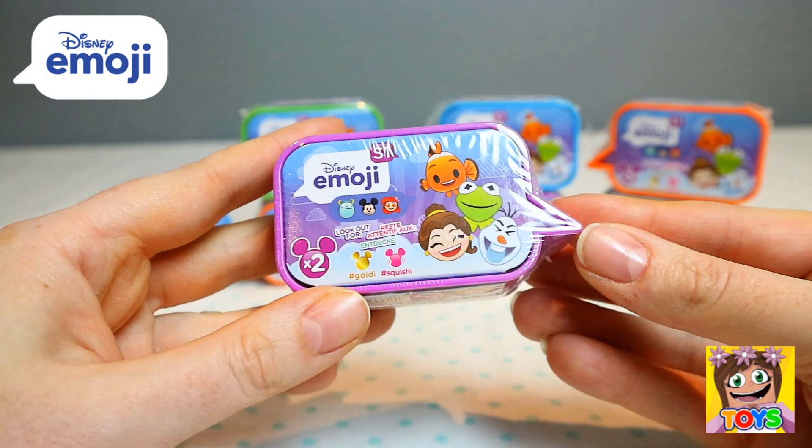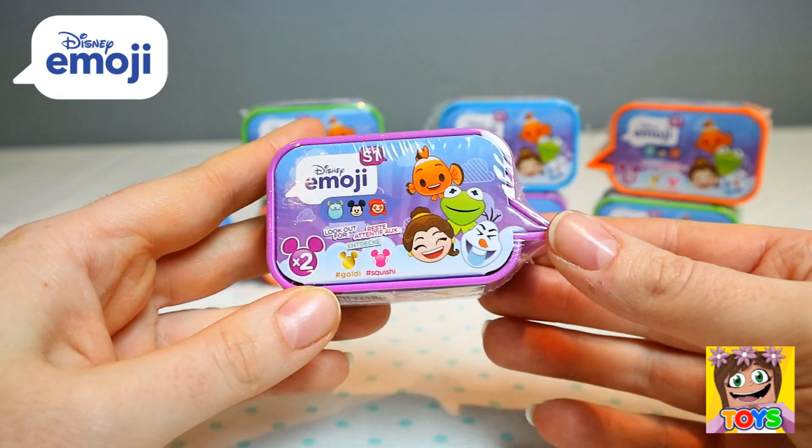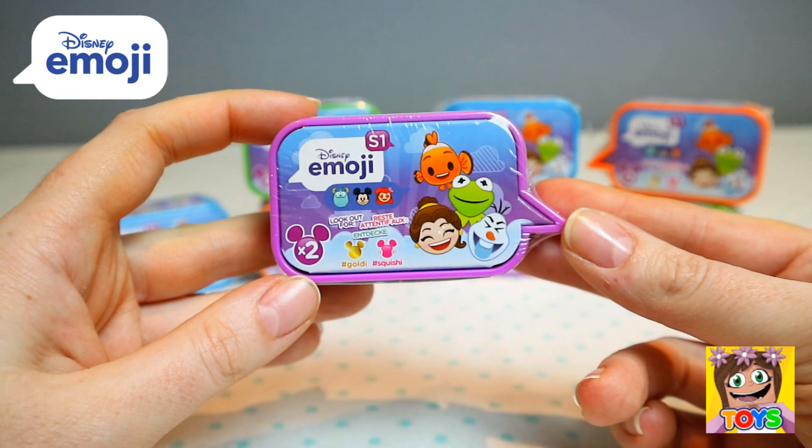There are two in each box, and you can try to find a goldy one or a squishy one. So let's open up and see who we have!